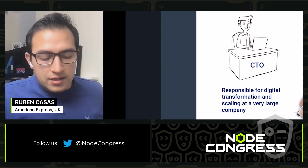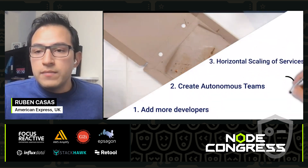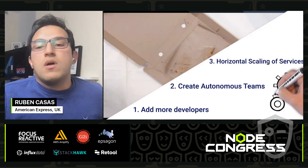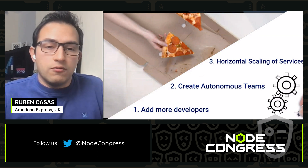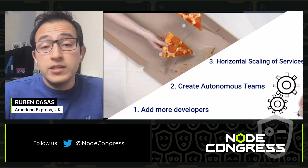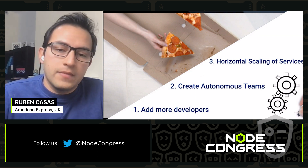The first decision that you make is that we need more developers. We need to add more people, and that's what you do. You are also a big fan of the two-pizza rule, and you think we need to create smaller teams and add those developers to those teams.